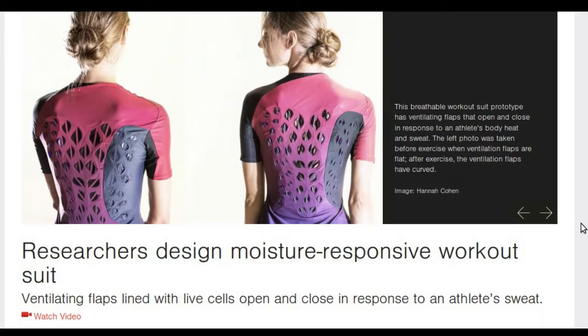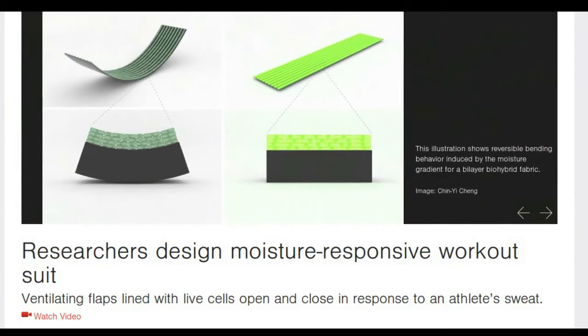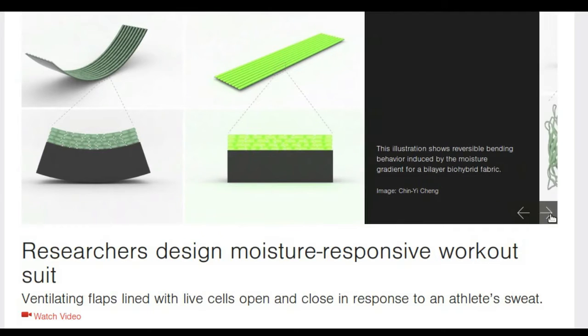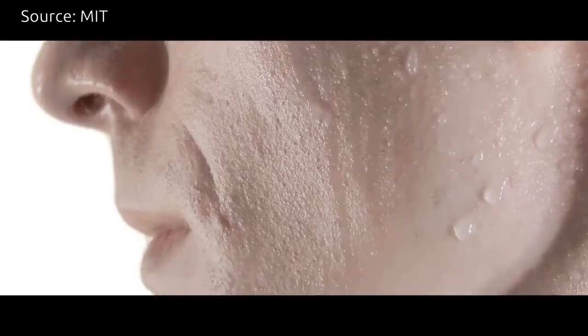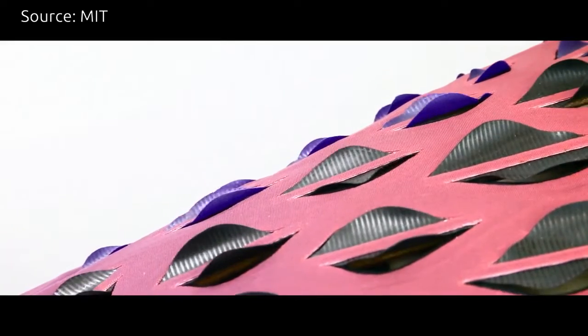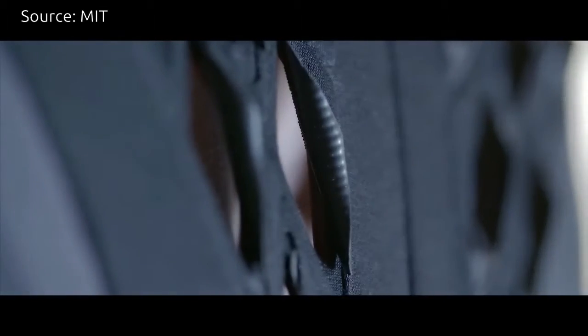A team of MIT researchers has designed a breathable workout suit with ventilating flaps that open and close in response to an athlete's body heat and sweat. These flaps, which range from thumbnail to finger size, are lined with live microbial cells that shrink and expand in response to changes in humidity. The cells act as tiny sensors and actuators, driving the flaps to open when an athlete works up a sweat and pulling them closed when their body has cooled off.